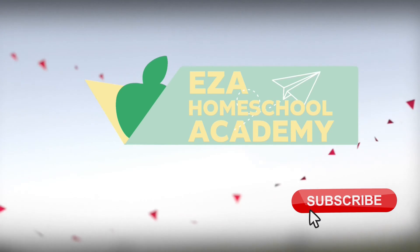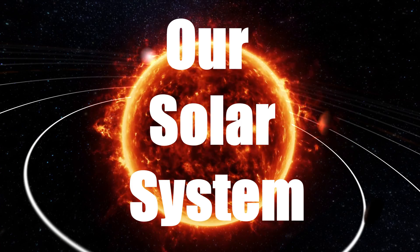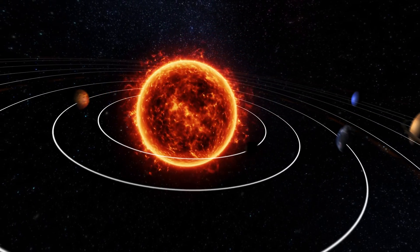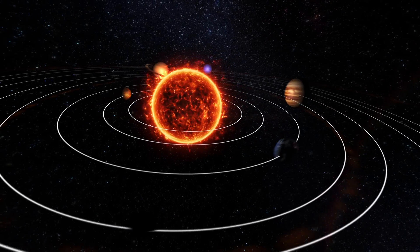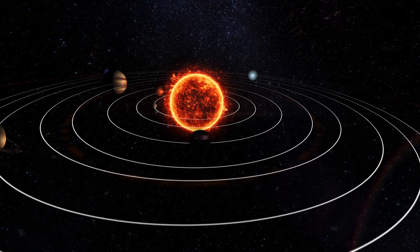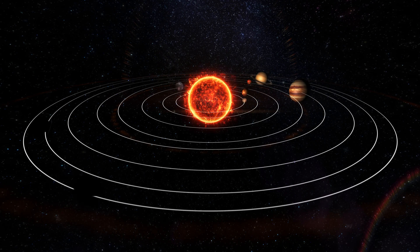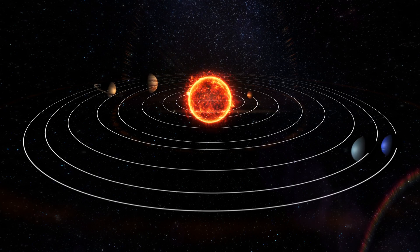Welcome to EZA Homeschool Academy. Our Solar System. Today, we will learn about the various planets that can be found in our solar system. Let us travel far beyond the trees and even further than the clouds. Let us explore what is beyond the Earth's atmosphere. Far beyond our world are other fascinating places that all make up our solar system. Join me on this solar system adventure.